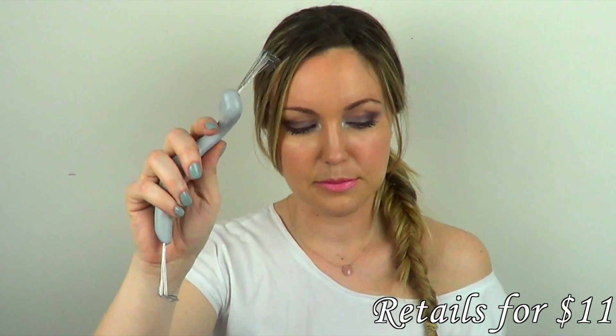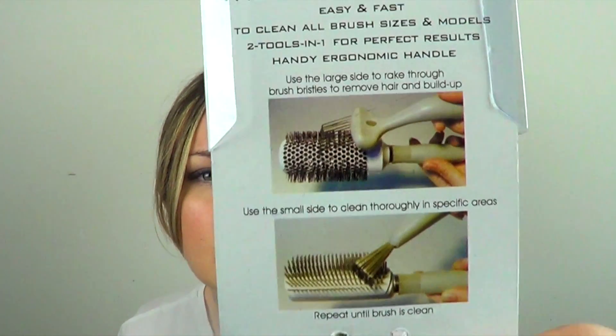Moving on to my last little favorite of April. This is something I've had my eye on for so long, and it is the brush cleaner by Olivia Garden. Basically, this is to brush your brushes — to get all those little itty-bitty hairs out. I can get really obsessive about cleaning every little thing out of my brushes, and whenever I'd try to pick out all the hairs I could never get everything out. Now I have this. I've used it on all my brushes and they have no hair on them. I love this thing, especially for my round brush that I use to blow dry my hair — it had so many hairs stuck in it, and now it doesn't.